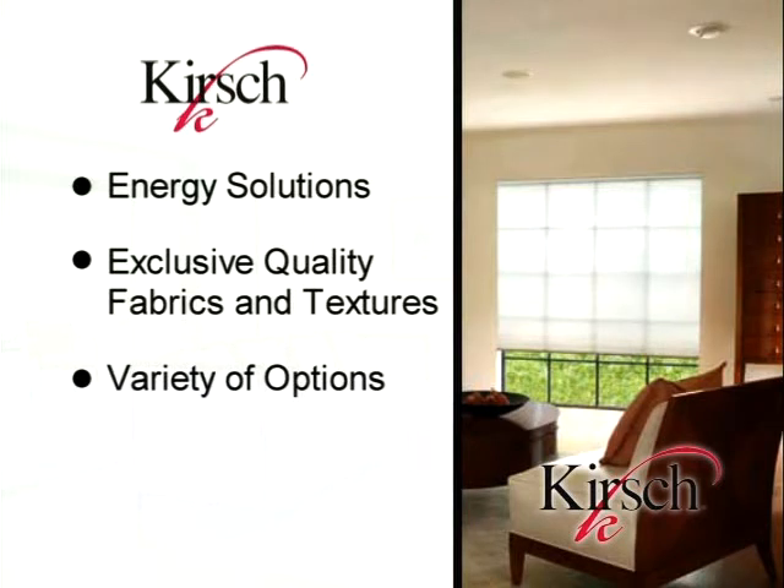In addition, we will cover installation, care and cleaning, and using the Kirsch Honeycomb Sample Book. Let's begin with learning about what makes Kirsch Honeycomb Shades the most energy efficient shade available on the market today, including our groundbreaking and industry exclusive energy liner.